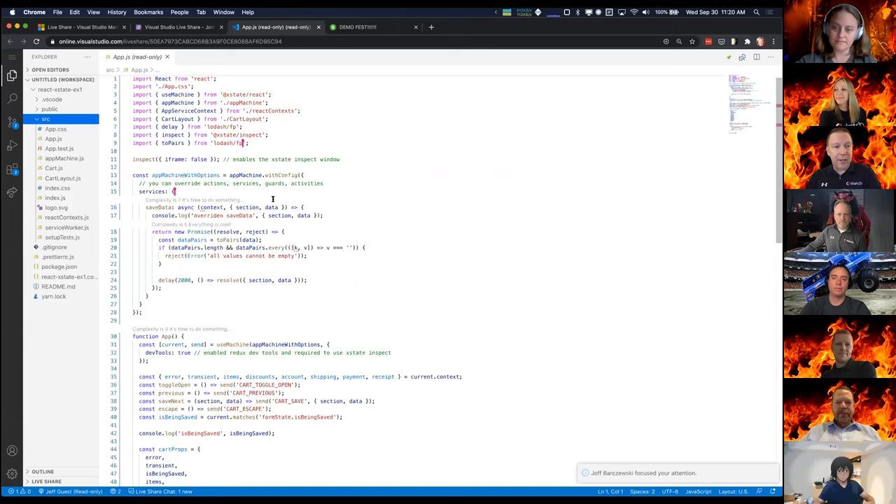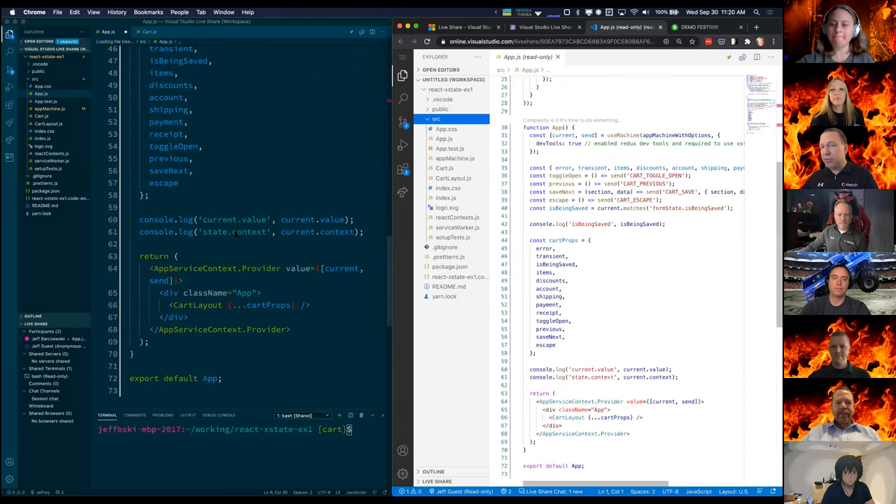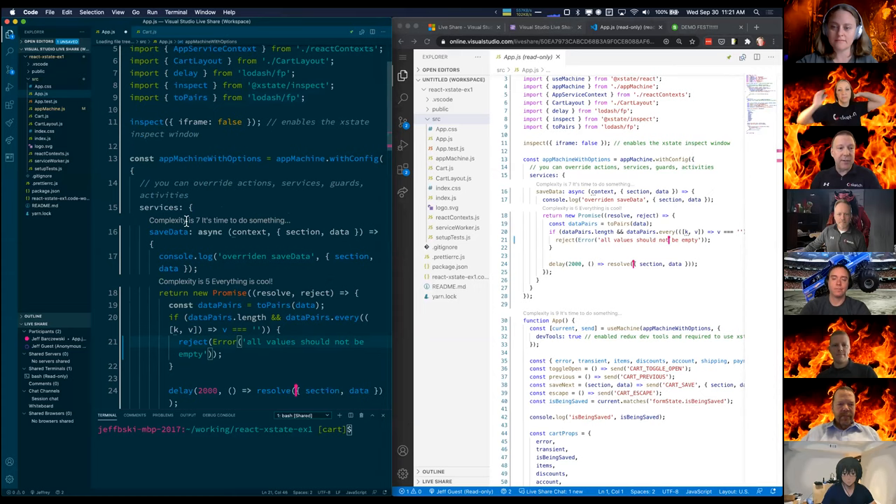If they log in with a browser they get a browser editor that looks similar to VS Code. As I scroll around or do things here, I can highlight things and show things. If someone is in read-write mode they can actually help edit — they correct something and it gets corrected on everybody's screens. The nice thing is you can browse any of the files, watch what the presenter is looking at, co-edit, share terminals and services — everything you want to do for code editing.